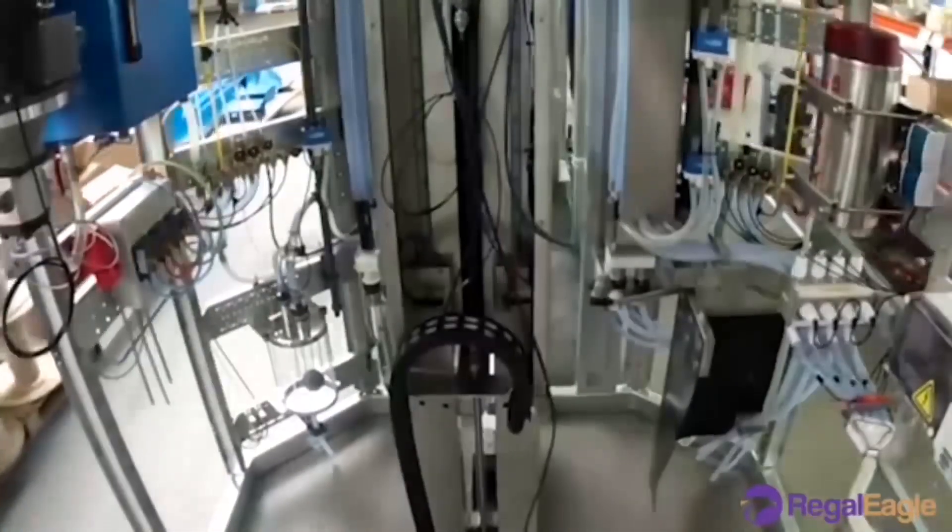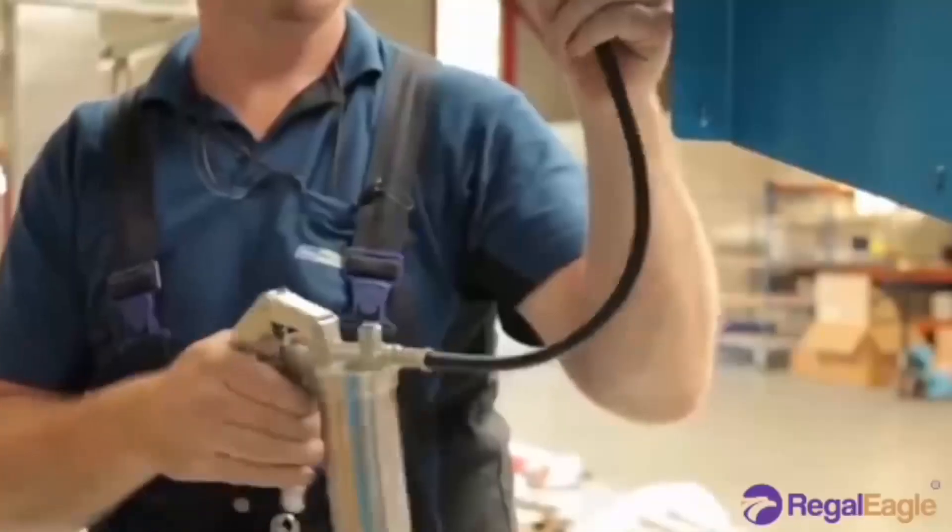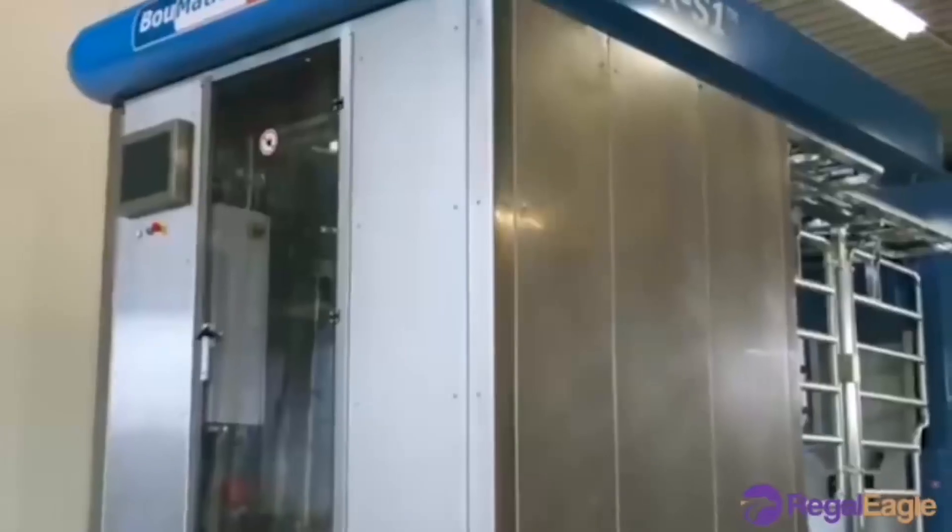Soap and water runs through the milking pipelines, milkers, and other equipment. The floors are also washed.